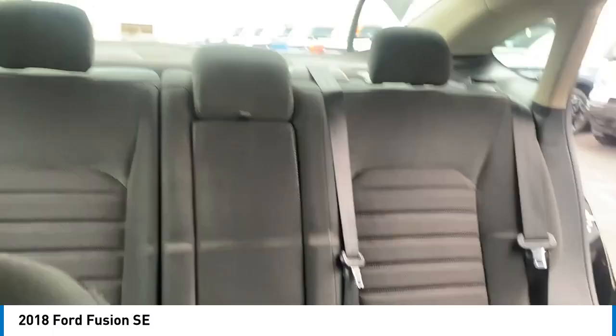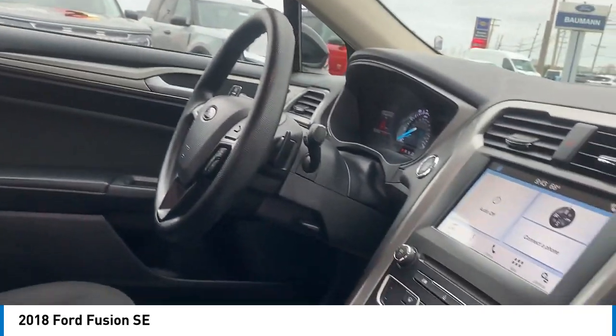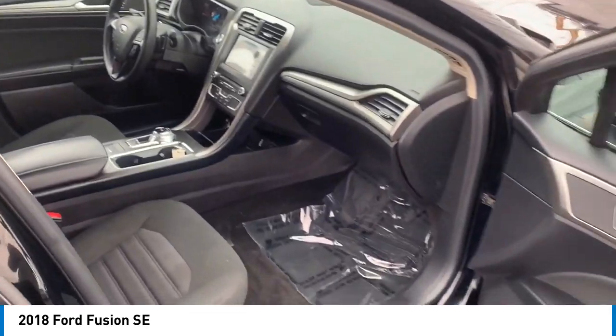Alloy wheels, brake assist, remote keyless entry, speed control, four-wheel disc brakes, electronic stability control, traction control, rear window defroster, Sirius XM radio.